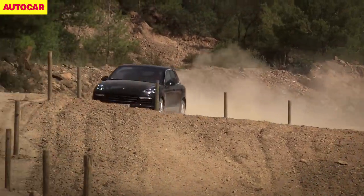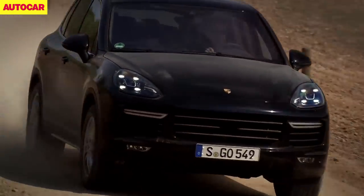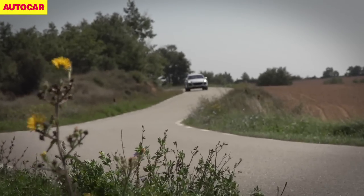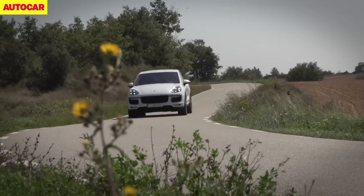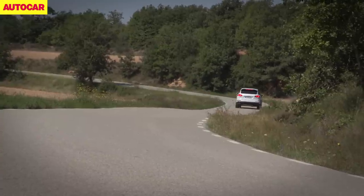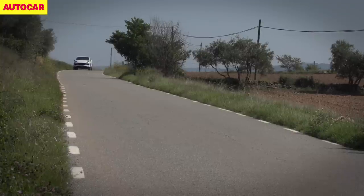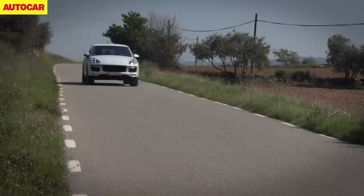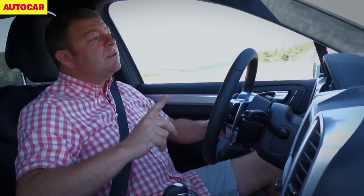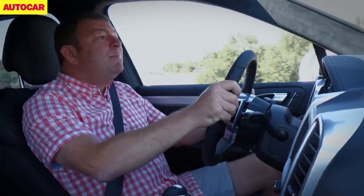Oh yeah, and there's the 918 Spyder — that's not bad either. They've just taken yet another leap forwards with this car. It is easily the best SUV in this class dynamically. It's not quite as lovely and majestic to climb into as a Range Rover, but beyond that it absolutely spanks a Range Rover, and for a lot of people — possibly me included now — that might be enough to seal the deal. Big progress, big progress.